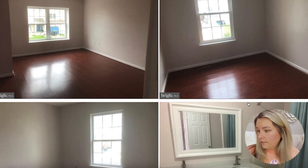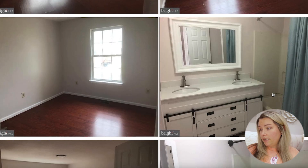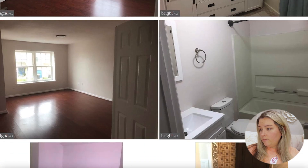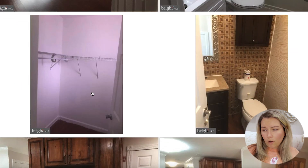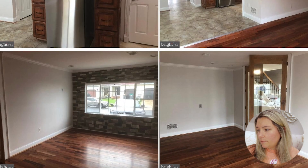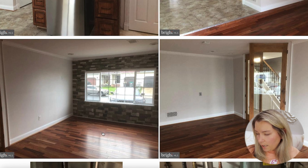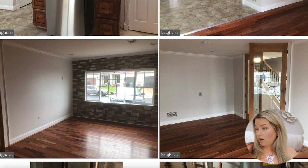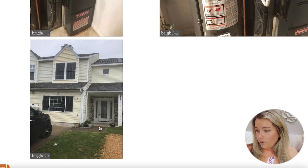Bedroom number one. This is the primary bathroom upstairs — double sink and a stall shower. This is the hall bath. This is the half bath. And then this is the walk-in closet for the primary. So you come in — this is the eat-in kitchen, then this is the living room that we talked about. And then right off of the left of the front door, there is a space that you could use as a bedroom or an office — kind of like a flex space. I like these doors. And then that is what the front of the house looks like.